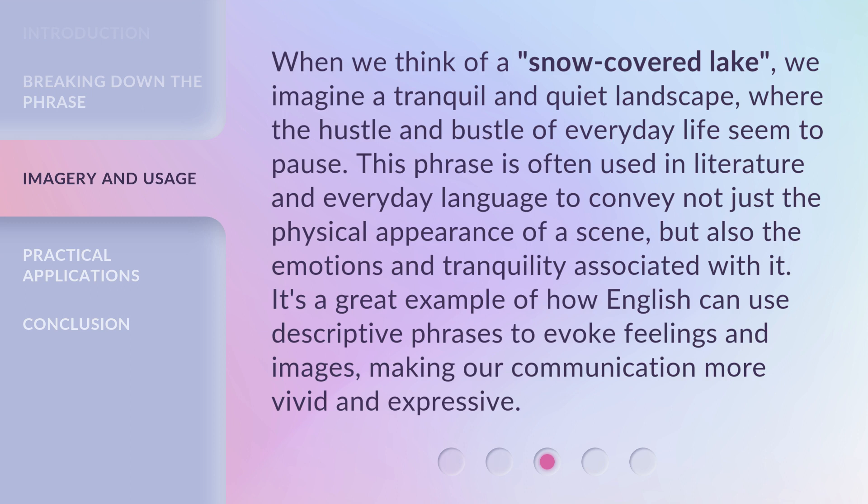Where the hustle and bustle of everyday life seems to pause. This phrase is often used in literature and everyday language to convey not just the physical appearance of a scene, but also the emotions and tranquility associated with it. It's a great example of how English can use descriptive phrases to evoke feelings and images, making our communication more vivid and expressive.